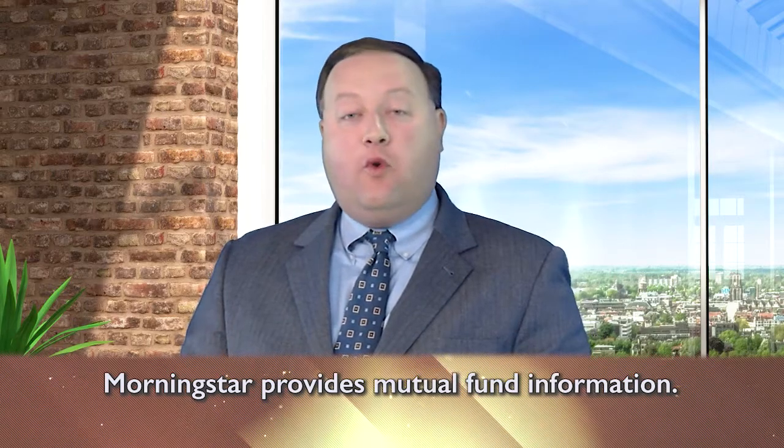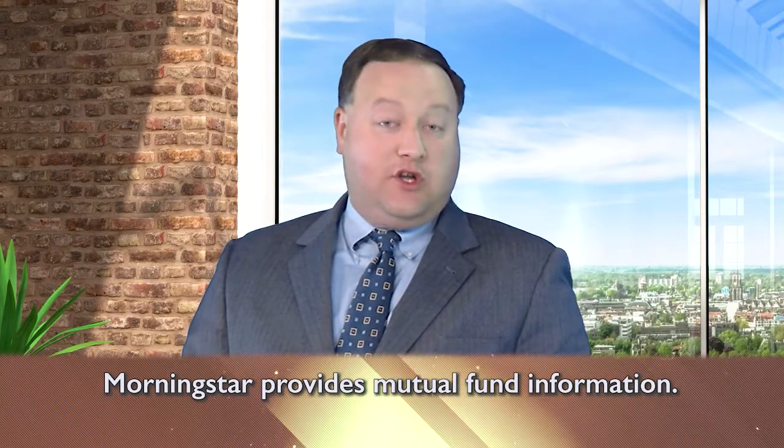Once you know that, you can go to Morningstar, which is a great website, and look at each fund. You're going to want to look at the Morningstar rating, which is a one, two, three, four, or five star rating. The more stars, the better.